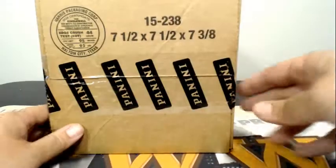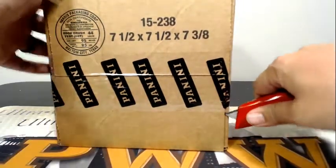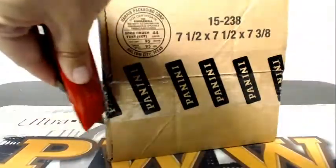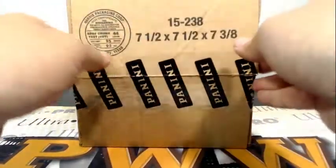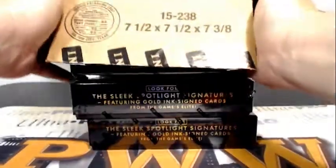Thanks to everybody for getting in the break as always. We appreciate it. If you'd like any shipping insurance, signature confirmation, and/or a magnetic one-touch case on any or all of your hits, you can pick up any of those services at PWWCards.com. It uses PayPal so it all links together. Otherwise your cards will be top loaded before they mail out in a bubble mailer.